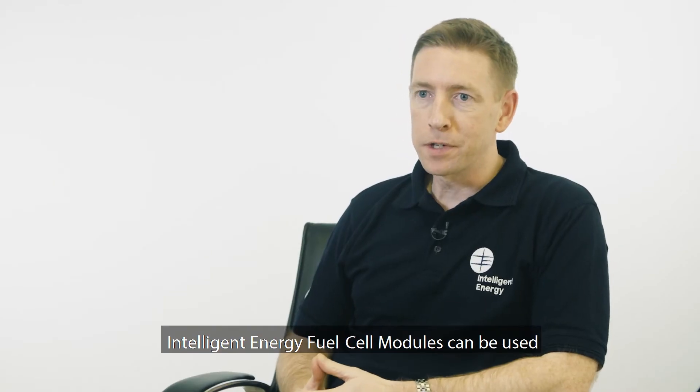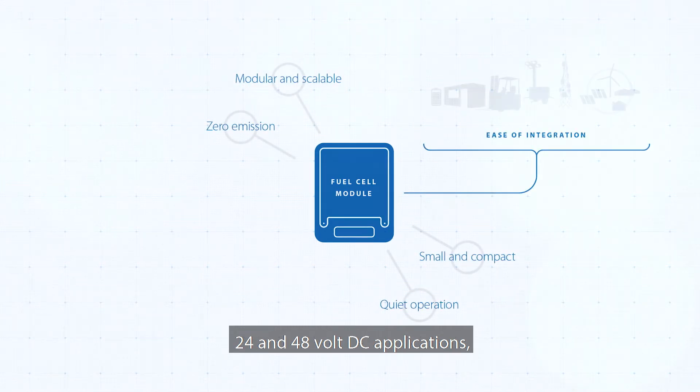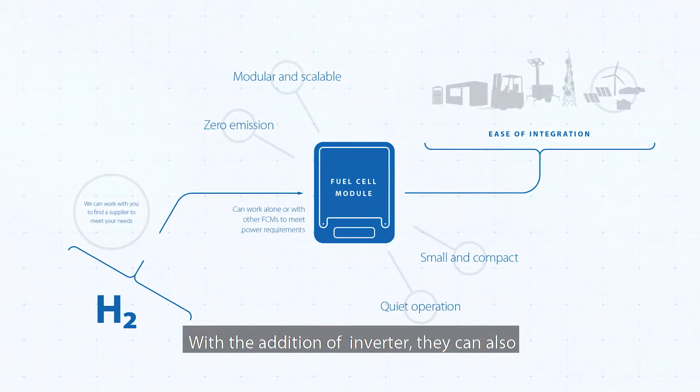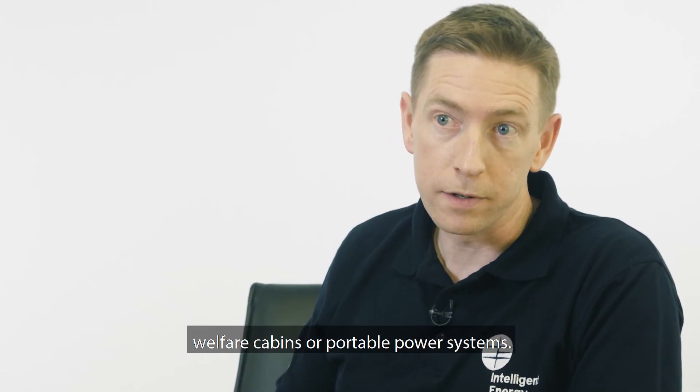Intelligent Energy fuel cell modules can be used in many applications. They're particularly suited to 24 and 48 volt DC applications such as telecoms backup power, vehicle range extenders, or materials handling equipment. With the addition of an inverter, they can also be used in AC applications such as welfare cabins or portable power systems.